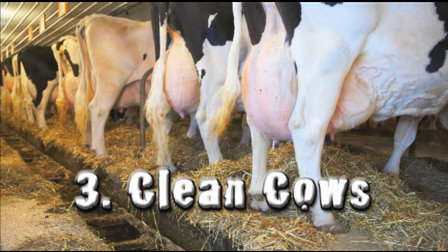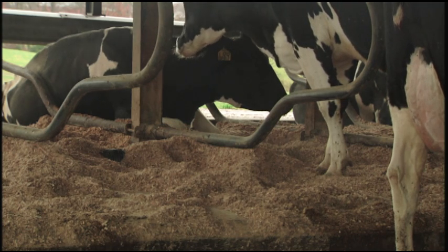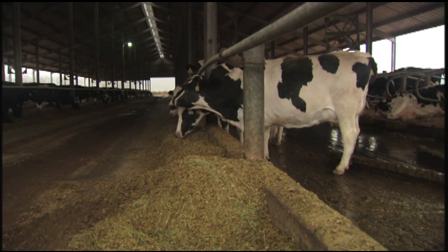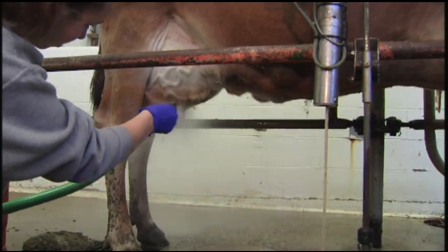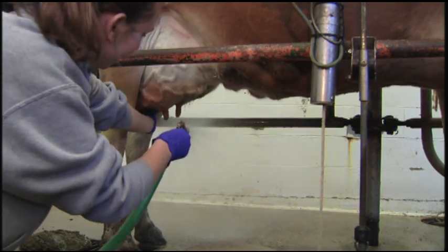Number three: keep cows as clean as possible before they enter the milking area. Clean cows are not only exposed to fewer environmental mastitis pathogens, but they are also easier to clean prior to milking. If you feel the need to wash a high percentage of your cows, you may want to reconsider how your pastures or barns are managed to improve cow cleanliness. Dirt, manure, or debris can often be removed by hand or with a towel without the use of water. When cows are excessively dirty, some use of water may be necessary to clean the teats; however, this practice should be the exception and not the rule.